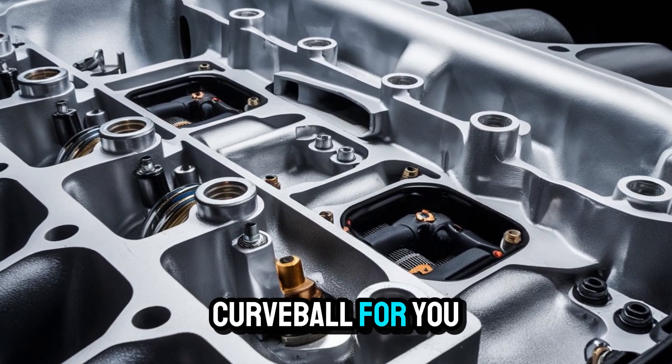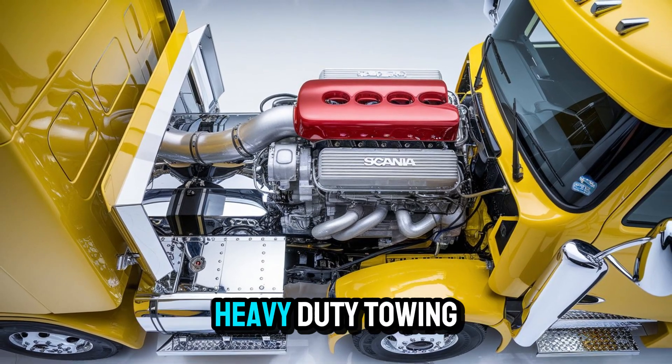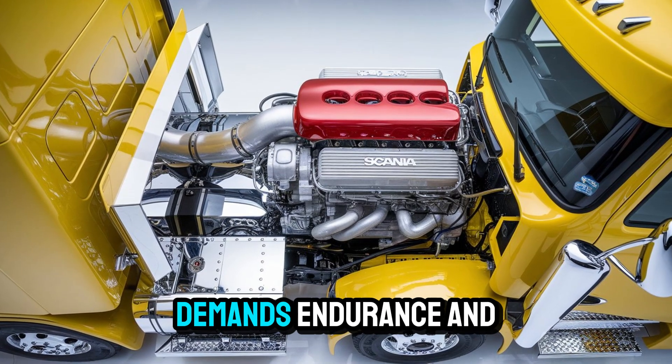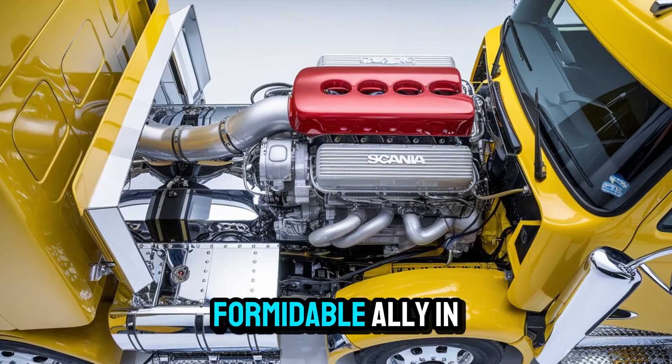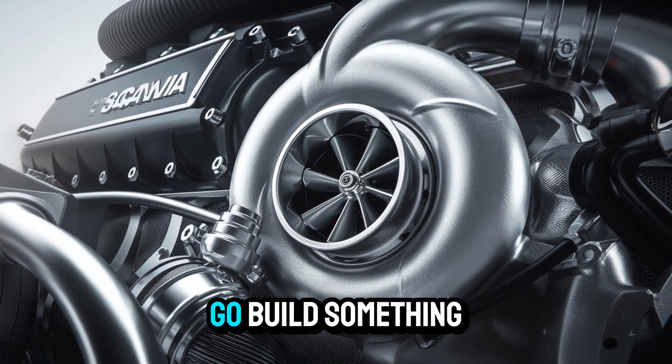And here's a curveball for you — it's not just for long-haul heroes. Construction, logging, heavy-duty towing — any industry that demands endurance and force will find a formidable ally in the V8. It's like handing Thor a wrench and saying, go build something.